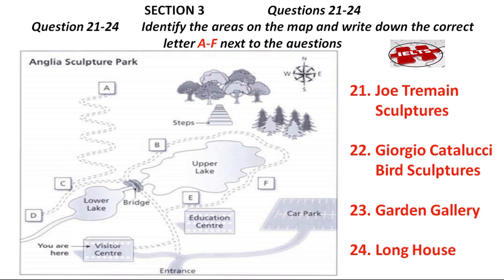Let me just tell you a bit about what you can see in the sculpture park. If you look at your map, you'll see the visitor centre, where we are now, at the bottom just by the entrance. Since we only have an hour, you might not be able to get right around the park, but you can choose to visit some of the highlights. You might like to take a look at the Joe Tremaine sculptures, which are displayed on this side of the upper lake, just behind the education centre and near the bridge. They're really impressive, but please remember not to let your children climb on them. One of our most popular exhibitions is the Giorgio Cataluci bird sculptures. They're just across the bridge on the north side of the lower lake. I love the way they're scattered around in the long grass beside the lake, looking as if they're just about to take to their wings.